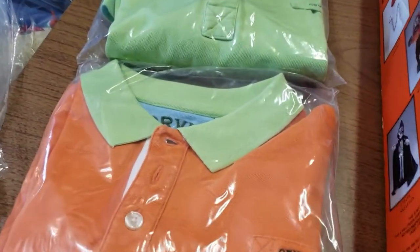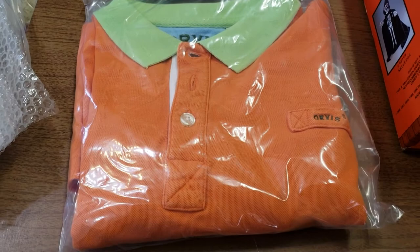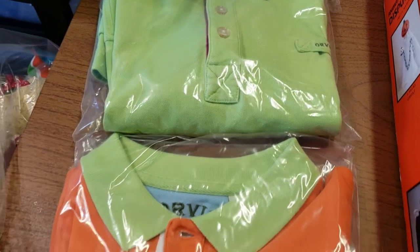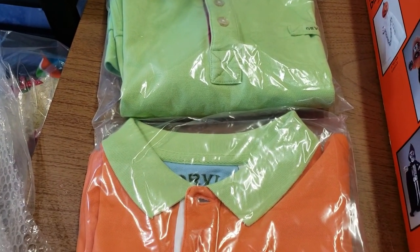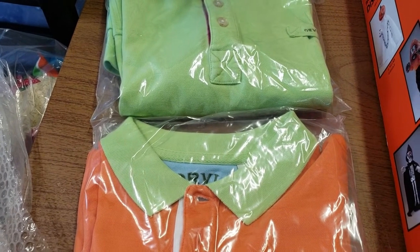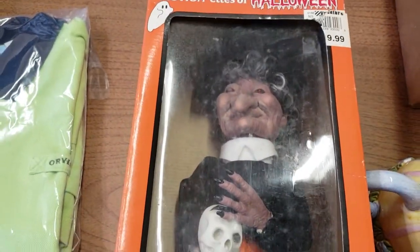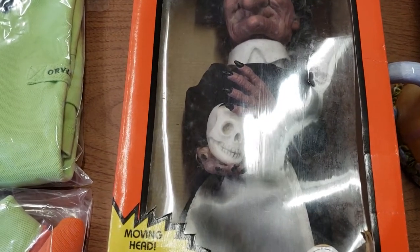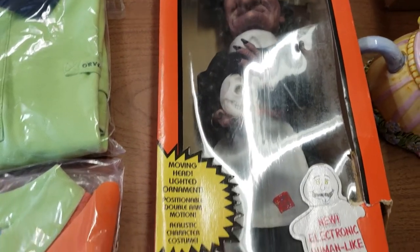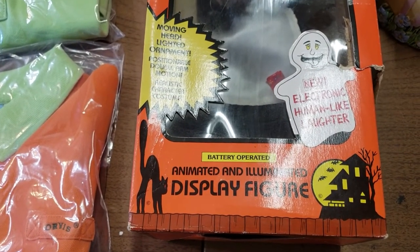Then over here we have two Orvis shirts going out to the same person, and it took six months to sell these. I got a whole bunch of Orvis shirts at a rummage sale for $1 a piece, so I paid $2 for this pair, and they paid $31.92 with a discount for buying multiples. They're all in at $52.46. Then we have a Halloween witch holding a skeleton head. It sold on best offer for $39.95, and they're all in at $55.26. I paid $5 for it at an estate sale recently, and it sold in 12 days.